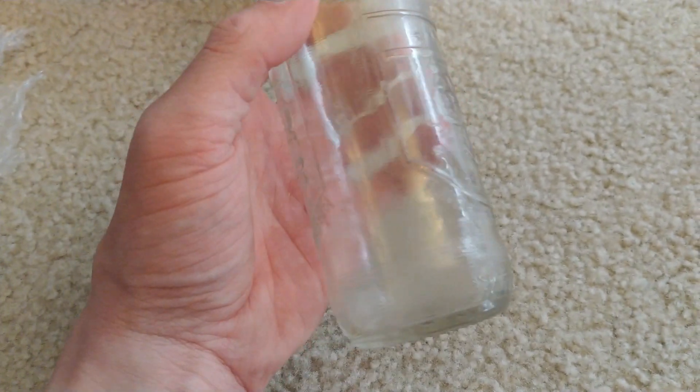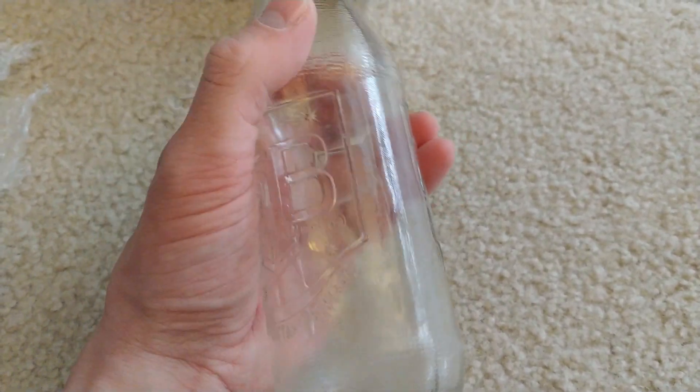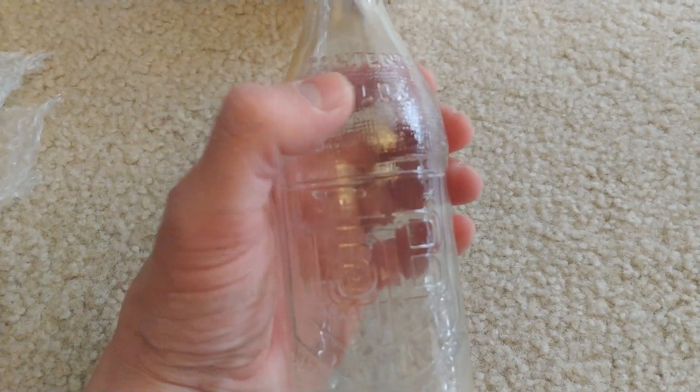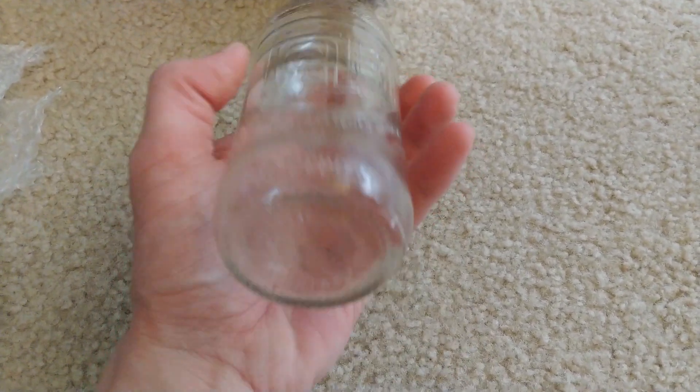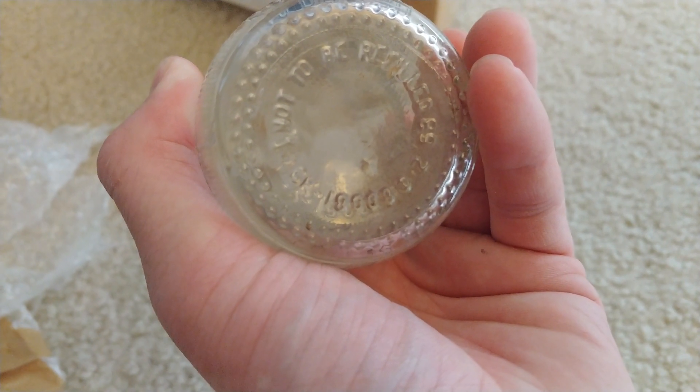Frosted glass. No starburst. No stars. Textured across the whole bottle. No Coca-Cola branding. This must be really early. Not to be refilled.